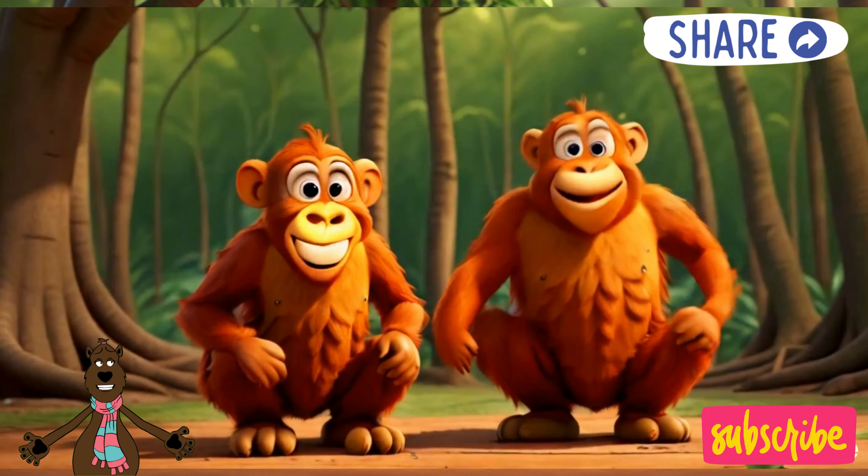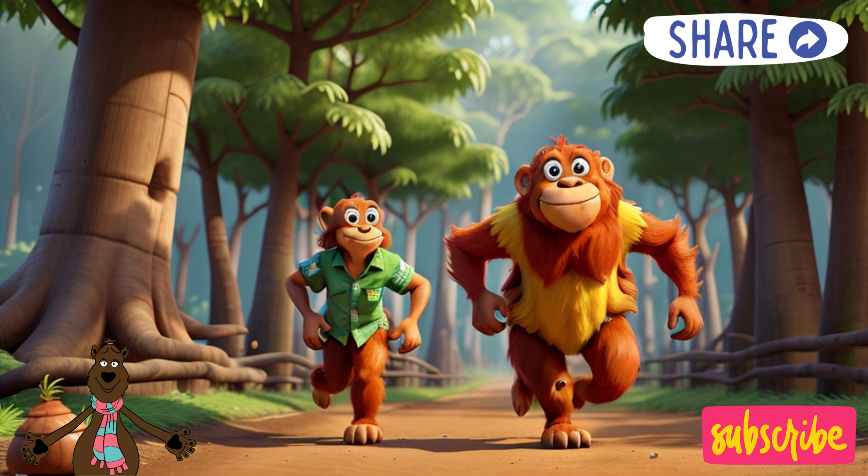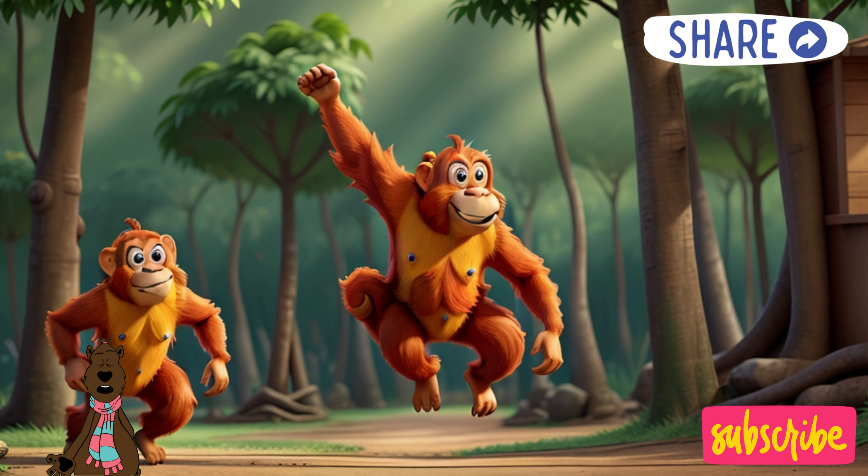Swinging into action! Welcome back to our rainforest adventure. Today we're meeting Ozzy the orangutan, the swinging superstar with the stretchiest arms in the whole jungle canopy.